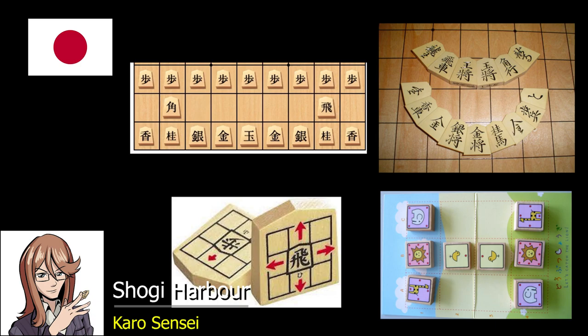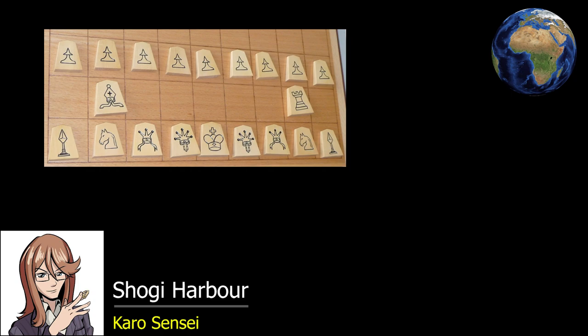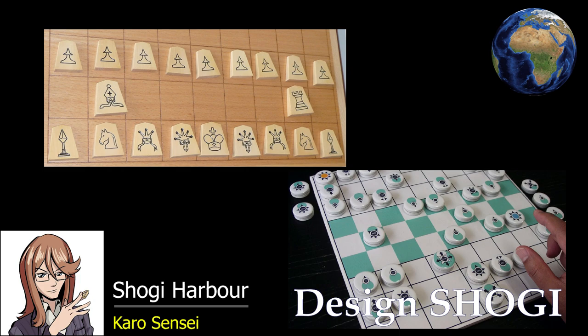Now let's think about common ways to promote shogi abroad. You'd generally think we shouldn't use kanji, but there are actually countries that don't mind it — like China. Then we have countries that play chess, so you'd think we should use pieces like Hidetchi pieces that are based on chess pieces to invite them into shogi. But actually, in my subjective experience, many chess players prefer to play shogi in the original version — maybe it's confusing when a piece looks like a pawn but moves like something else.